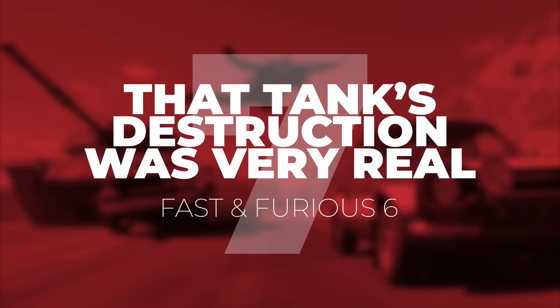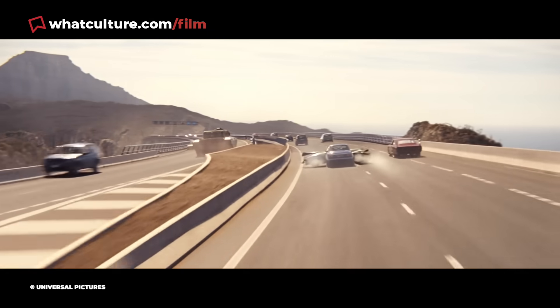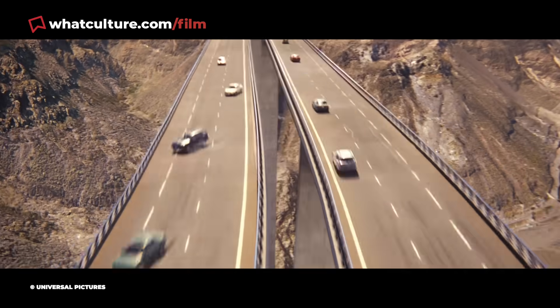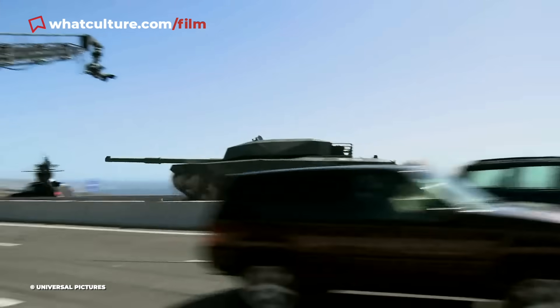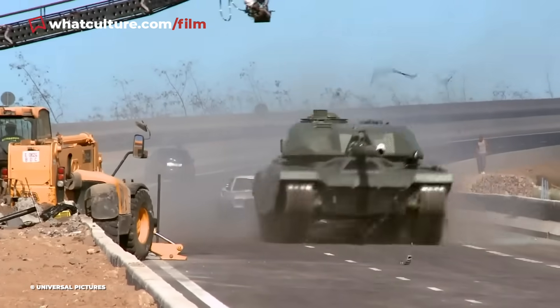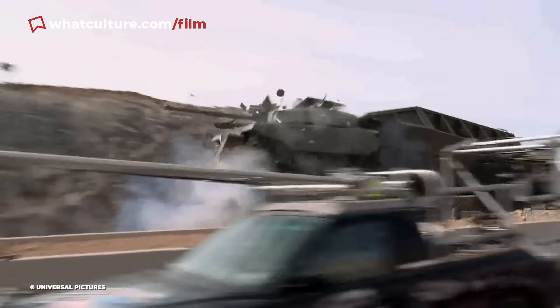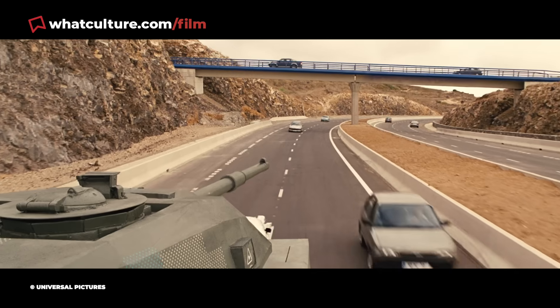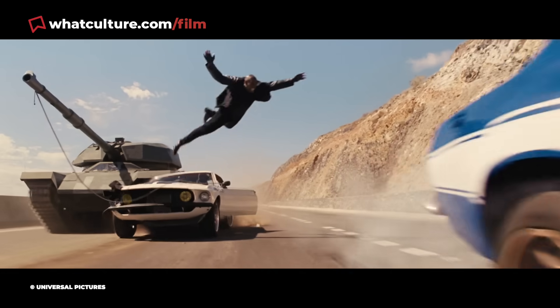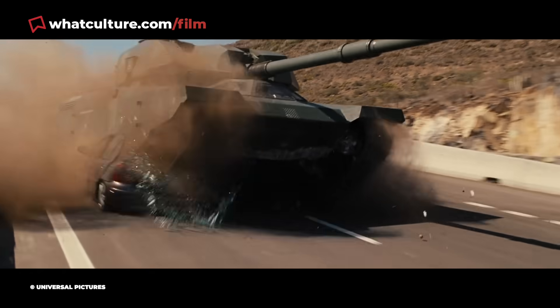Number 7: That tank's destruction was very real in Fast and Furious 6. Vin Diesel's Dom and his team face a tank taken over by Luke Evans' Owen Shaw. Instead of a CGI monster vehicle, the crew used the real deal on Canary Island roads. They redesigned a Chieftain World War II tank to go from 30mph to over 60mph, got permission from the Tenerife and Gran Canaria government to wreck a brand new highway, flattened actual cars, and even shot the tank out of the back of a truck practically. Very little of this destruction was digital.